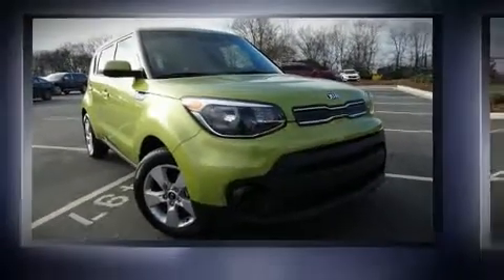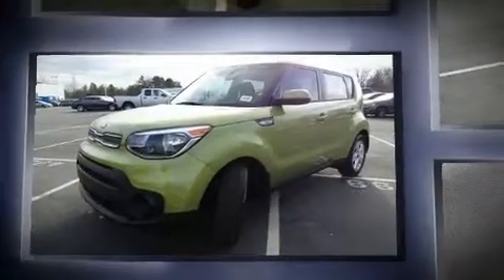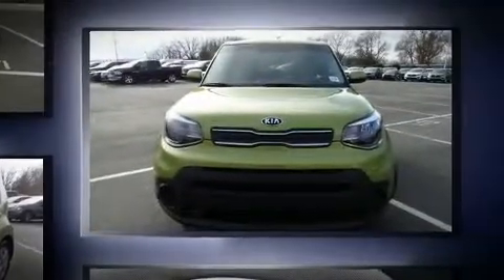You can expect a lot from the 2017 Kia Soul. This four-door, five-passenger hatchback provides a satisfying ride for all passengers. It features an automatic transmission, front-wheel drive, and an efficient four-cylinder engine.